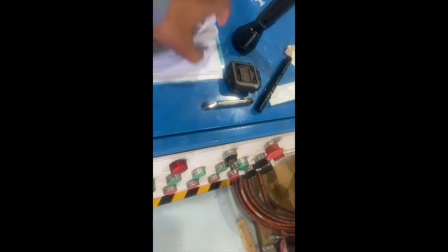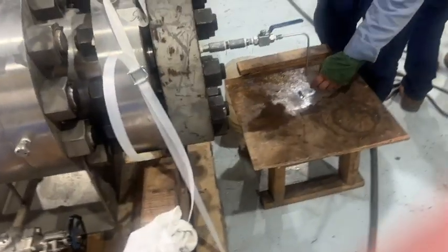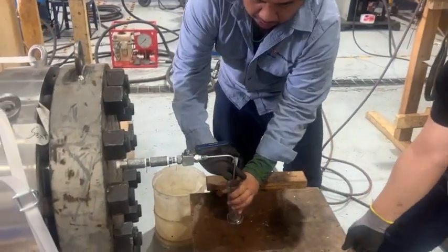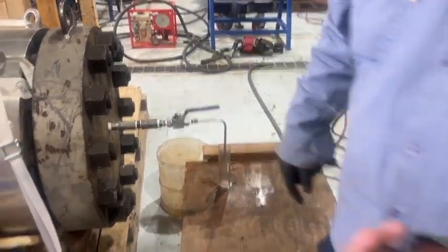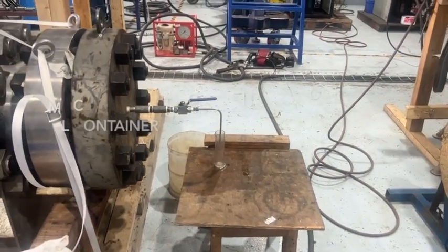I will show you how we are deciding the pressures as per API. Now we are placing an ml bottle to measure the number of leakage.